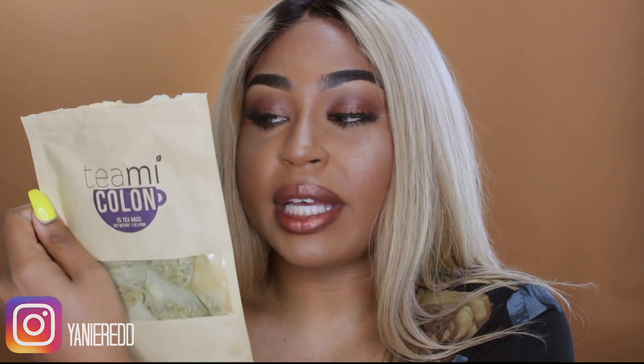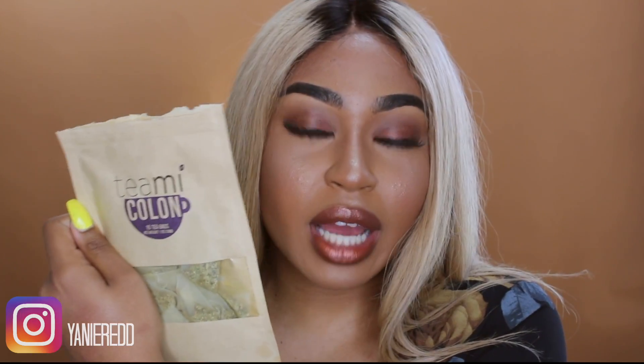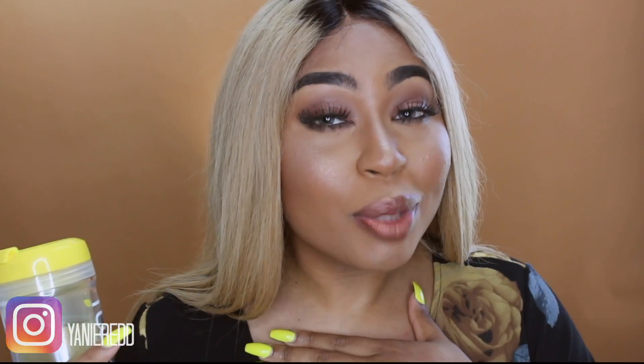You get energy from drinking this, so I definitely recommend the Teeny Skinny. The colon product is a little different. It recommends you take it every other night, but I started taking it about every three nights because I feel that's better for me personally. It just makes sure that you're regular with your bowel movements.